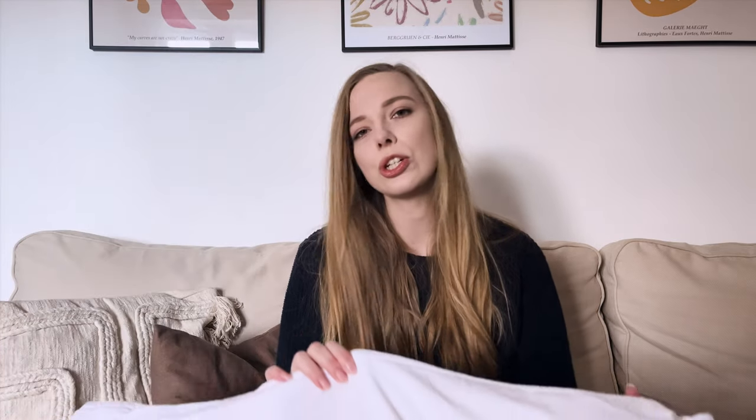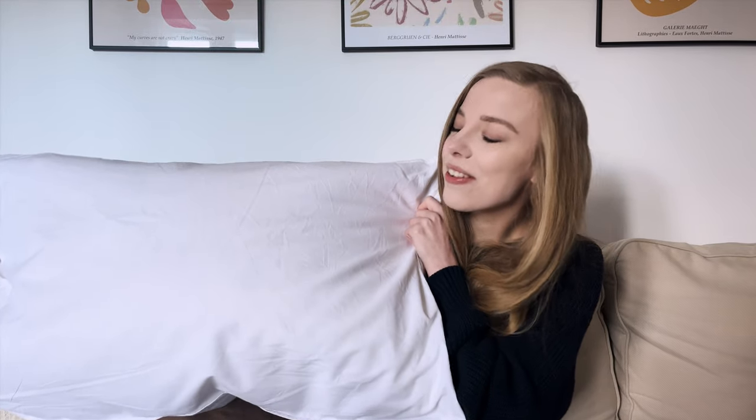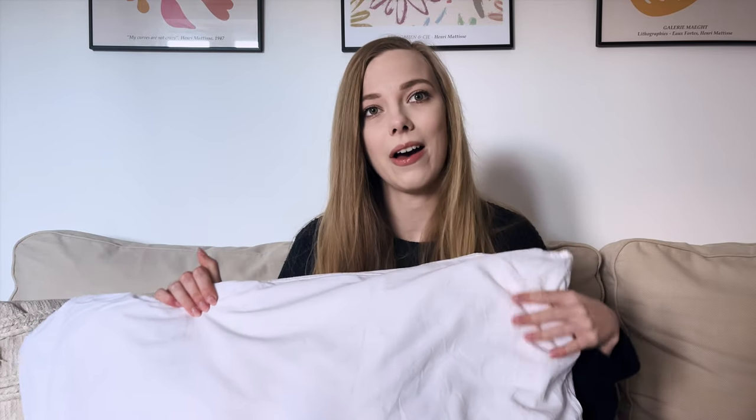The last thing I got was a duvet set from H&M Home — it's just a white plain duvet set with these edges and it's 100% cotton. I just wanted something really nice and plain that I can style with more colorful pillows and a nice blanket on top, as a base to work from. In this house it's the first time I'm actually having a guest bed, so I need to buy a few more duvet sets for the guest bedroom. The only thing to note is that even after ironing it for a very long time it still has a lot of creases, so it is a little hard to iron.